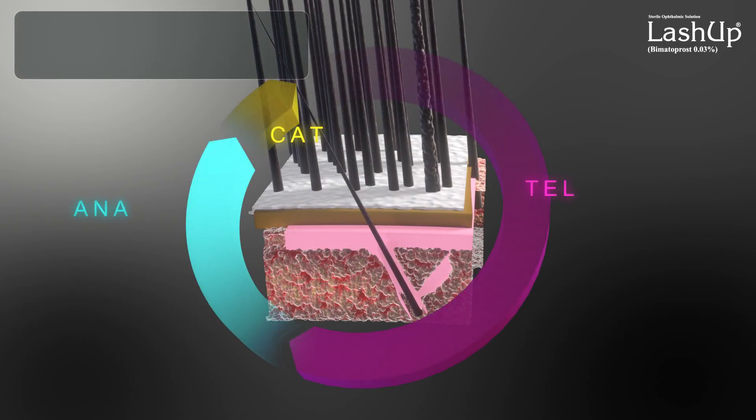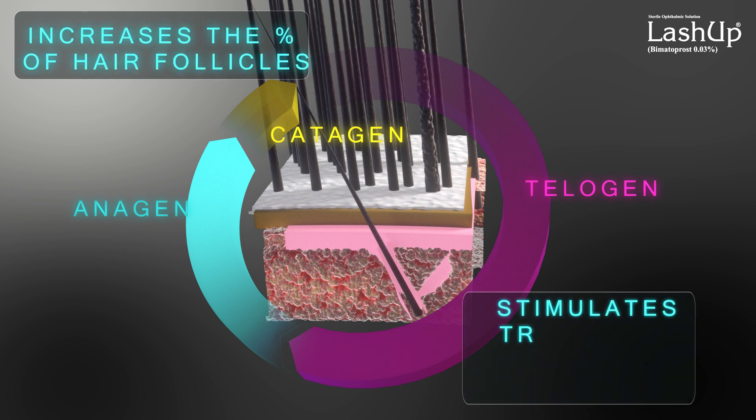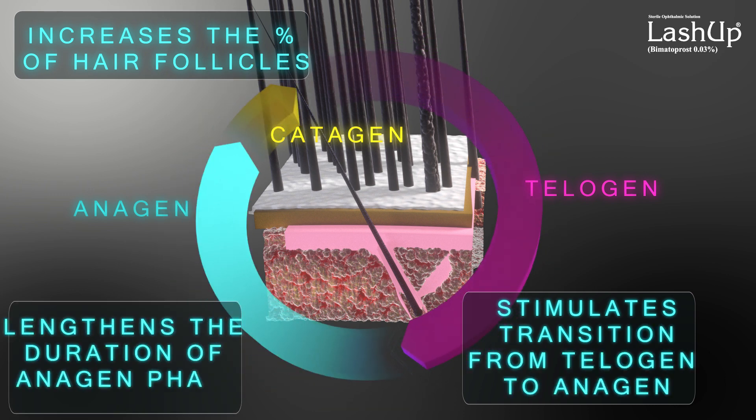It affects the anagen phase of the eyelash growth cycle in the following ways: it increases the percentage of hair follicles, stimulates transition from telogen to anagen, and lengthens the duration of the anagen phase.